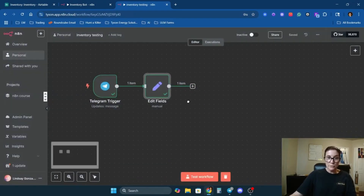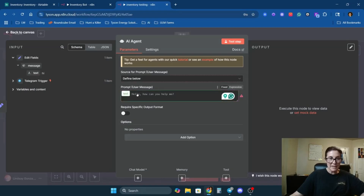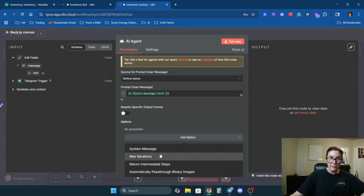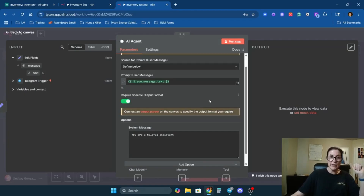Now the next step is to add the actual AI agent. Change the source for the prompt to 'define below,' and drag in the text from the Edit Fields node. I'm also going to add a system message — your agent in N8N is nothing without a system message. These are the instructions that tell it how to think, how to process incoming data, and what kind of response to give. I also want to require a specific output format so the agent gets the right data from my inventory database with no gray area.